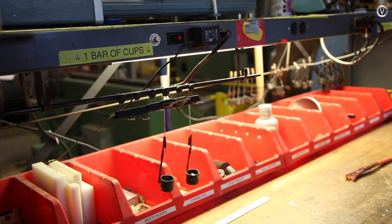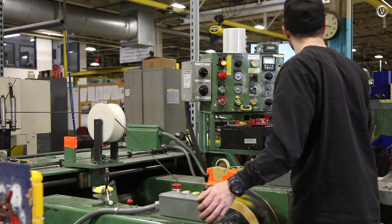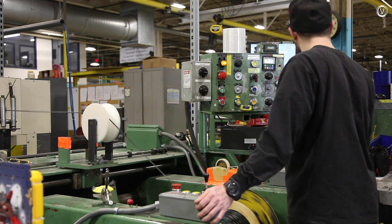Back above ground, the cables are measured out onto wooden spools that will be packaged and ultimately shipped off across the globe.